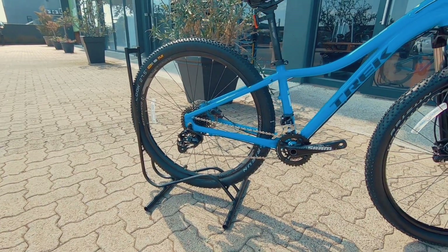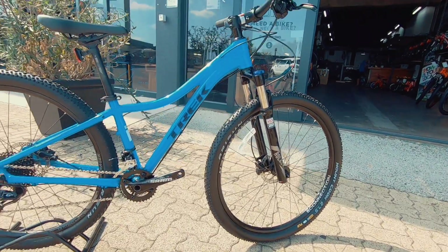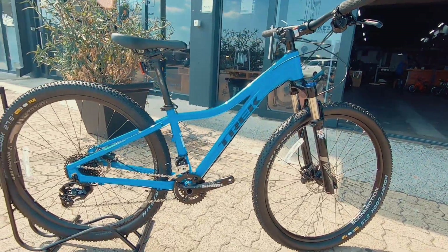It's definitely going to take a punch on that RockShox Recon. 100 mils of travel there, and it's going to take a nice punch on this bike.